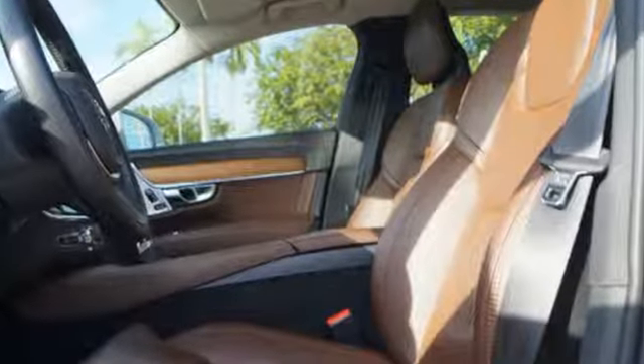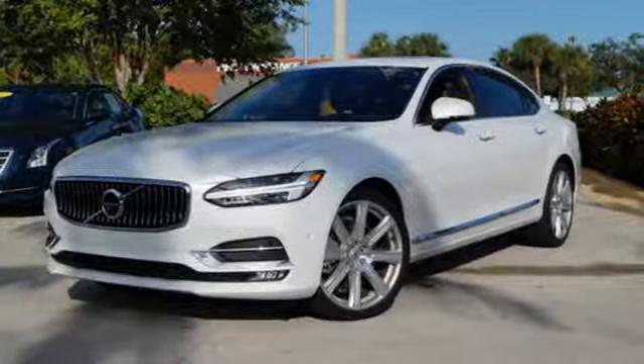For those who have clarity in their purpose, a sedan to match. Take this S90 home today.